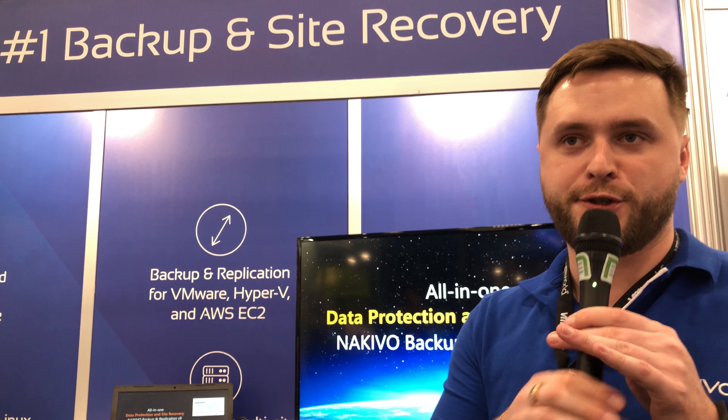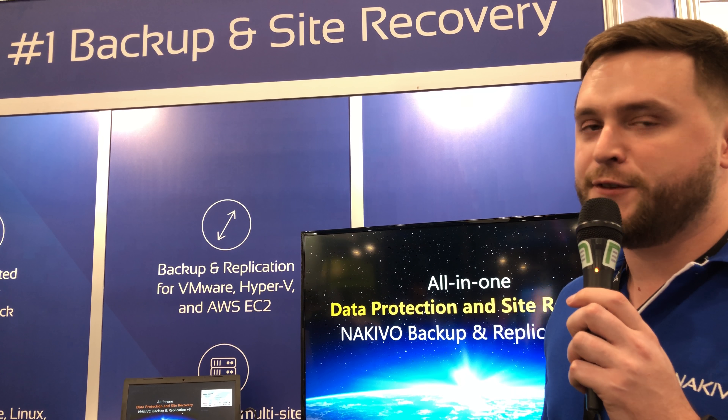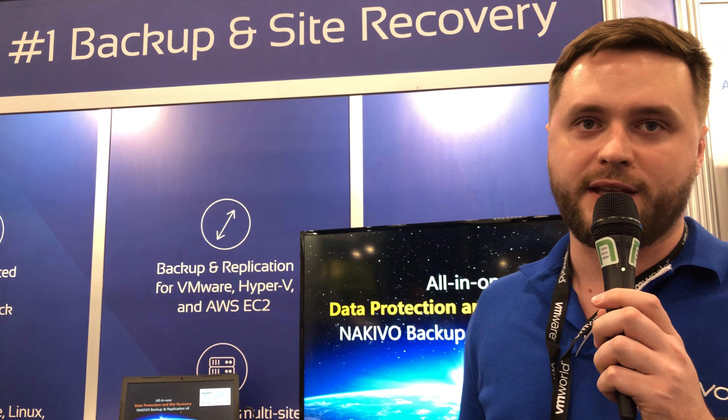Today we're introducing Nakivo Backup and Replication 8.0 and we have some new features. We support vSphere 6.7, and the main feature that we deliver today is Site Recovery.